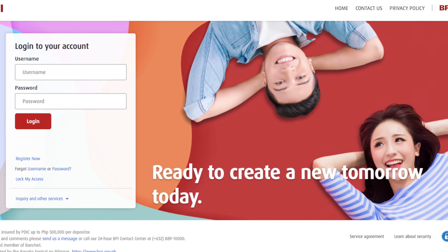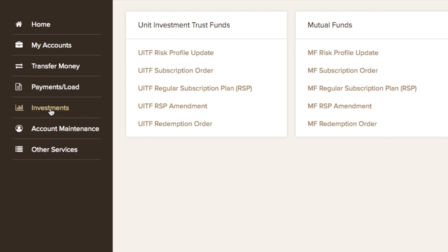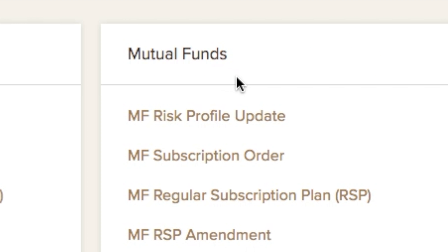So how do you invest in the BPI Ayala Life Global Multi-Asset Income Fund? Log into your BPI online account. If you're new to BPI investment funds, make sure that you accomplish the investor risk profile. Once you've logged into your dashboard, go to the investment section. There are two risk profile updates — one under UITFs and the other under mutual funds. Make sure to take the one under mutual fund risk profile update.